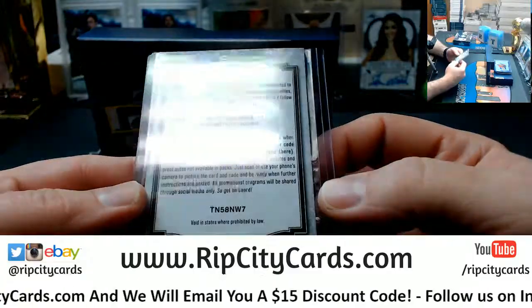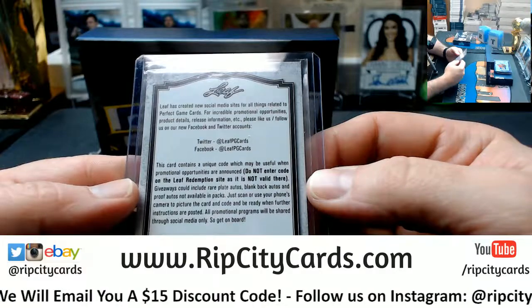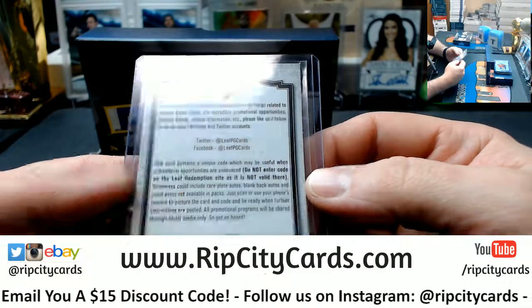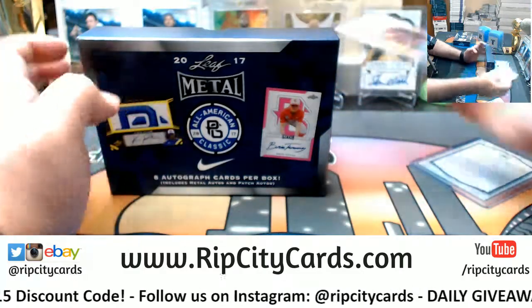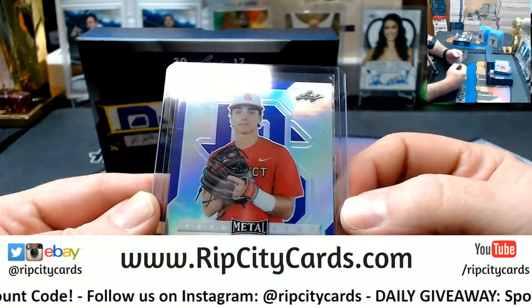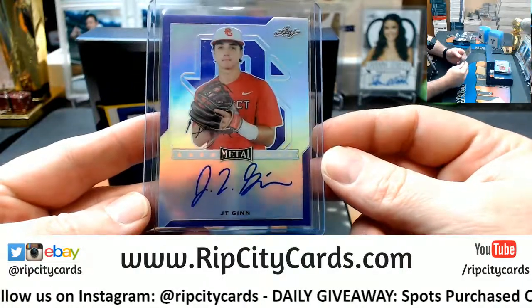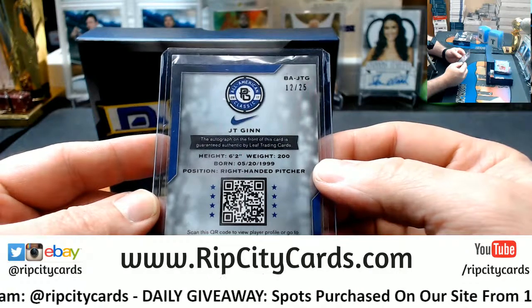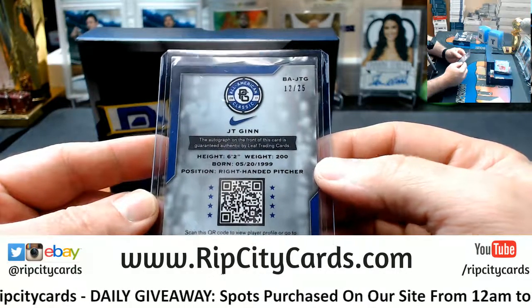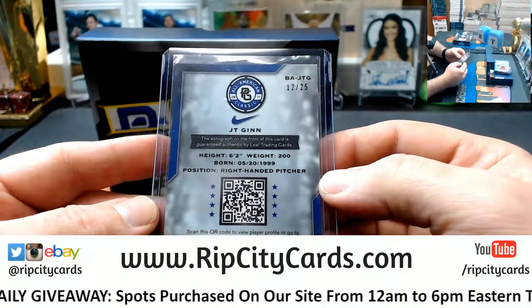What the hell is this? It's just trash — they literally just put a junk card in here. New social media, I think that may be just a straight junk card. JT Ginn, Leaf mail, 12 out of 25, 6'2", 200 lbs, born 1999, right-handed pitcher.